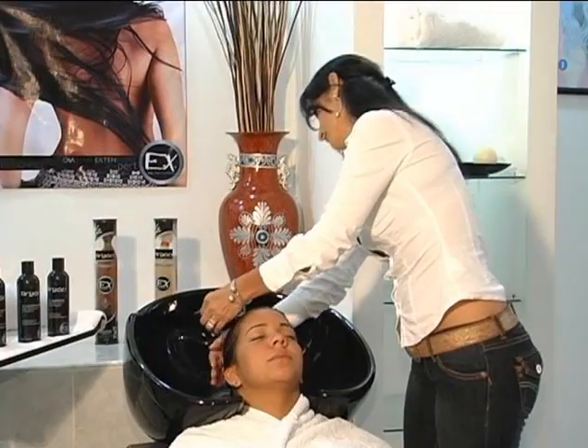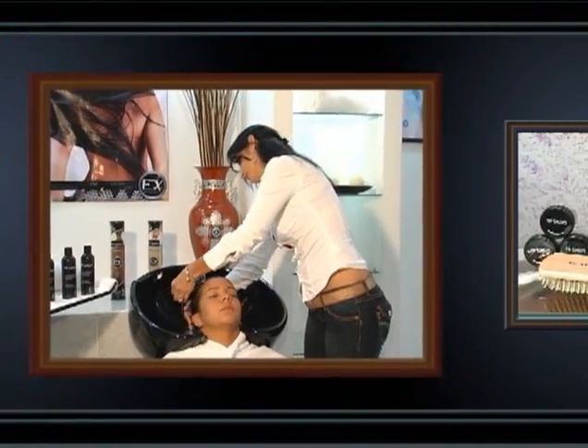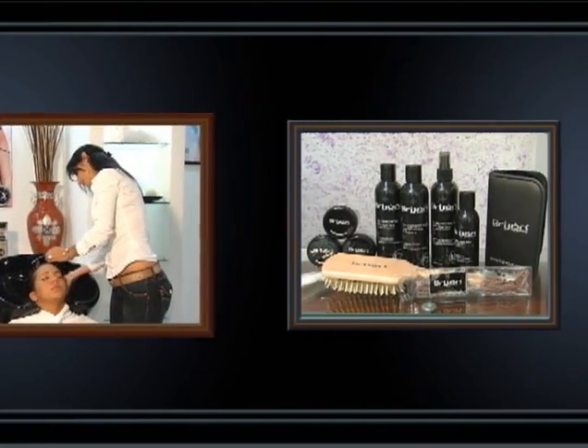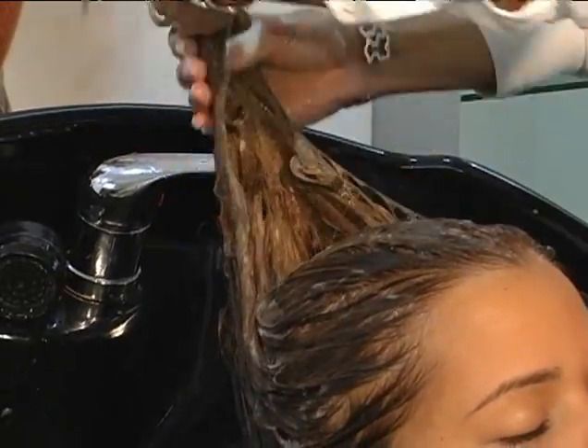We are now ready to begin the preparation and application of hair extensions. Before beginning the application, it is important to prepare the hair. First, wash the hair with a deep cleansing or clarifying shampoo.